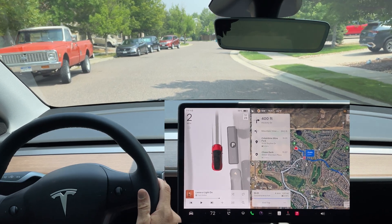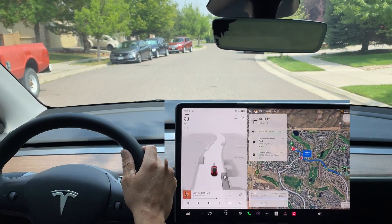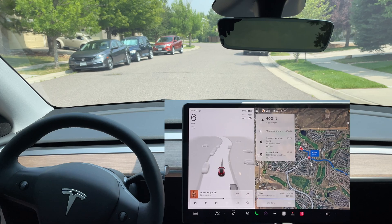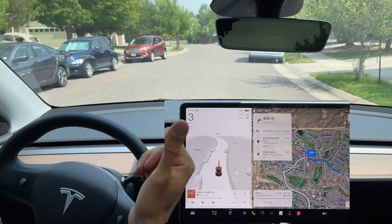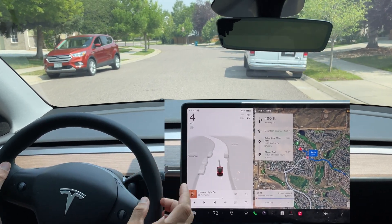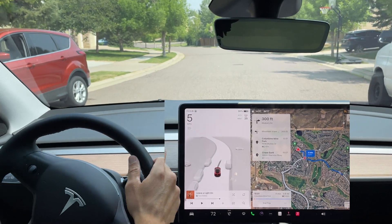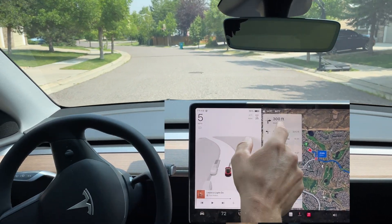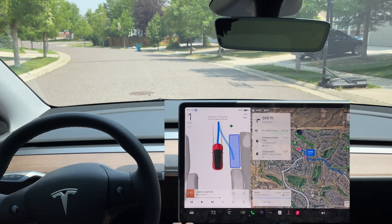Now I want to try out parallel parking. I go up a little bit to see if another spot will open up. We can see the gap where we can park — earlier it was offering a parallel spot in front of someone's driveway. Let's see if it gives us a spot in front of or behind this car — and it does. Let's try this parallel park.